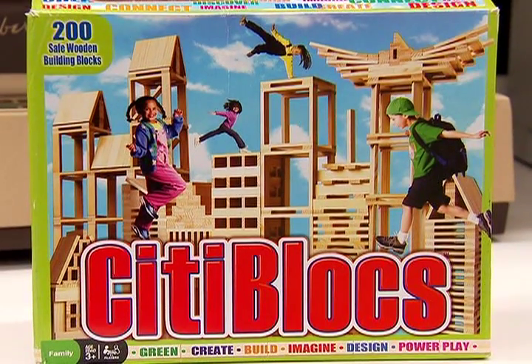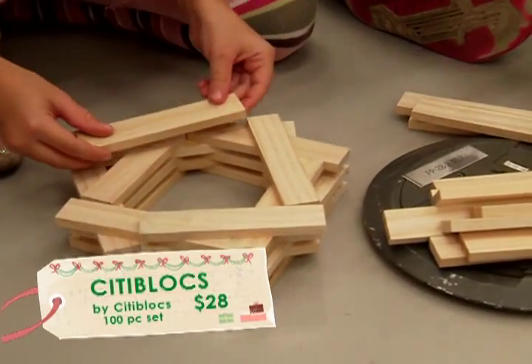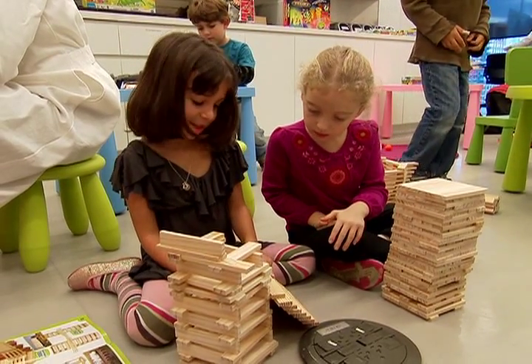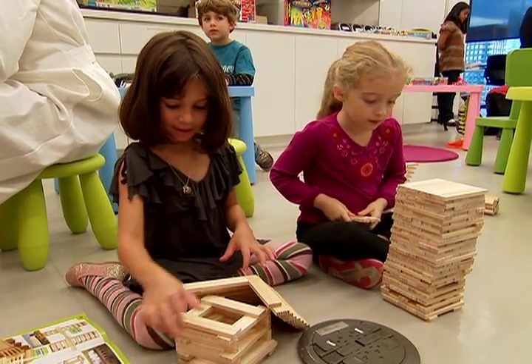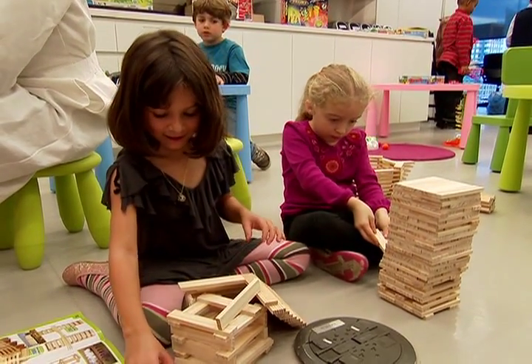One of our winners is City Blocks. Blocks have been around a long time, but this is an innovation — it's a newfangled take on a very classic toy. These blocks are really cool and I wanted to make something, and it's really challenging since it breaks.